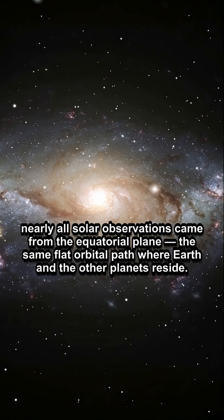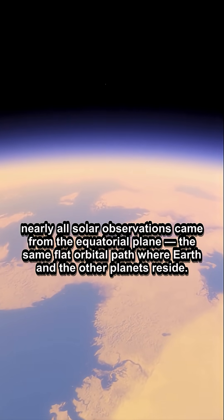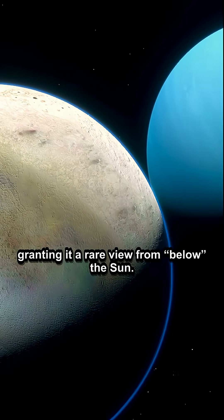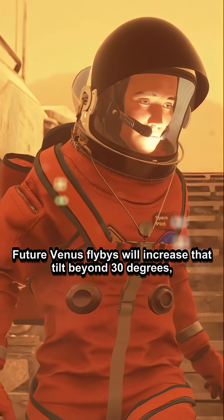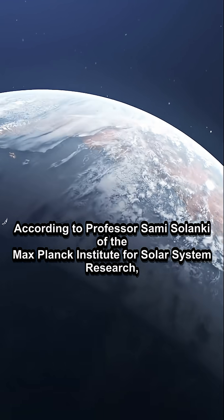Until now, nearly all solar observations came from the equatorial plane, the same flat orbital path where Earth and the other planets reside. But in February, Solar Orbiter used Venus's gravity to tilt its orbit by 17 degrees, granting it a rare view from below the Sun. Future Venus flybys will increase that tilt beyond 30 degrees, giving us even sharper and more revealing looks at the poles.